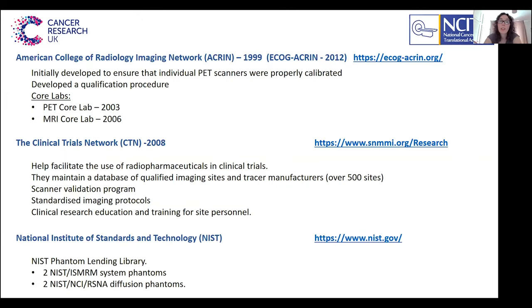Also in the US, the American College of Radiology Imaging Network was initially developed to ensure individual PET scanners were properly calibrated, then built a PET core lab in 2003 and an MRI core lab in 2006. The Clinical Trials Network established in 2008 has a scanner validation programme, standardised imaging protocols, and training for site personnel. Notably, it helps facilitate the use of radiopharmaceuticals in clinical trials by coordinating, standardising, and educating about the drug development process and how to obtain regulatory approval — something that would be really beneficial to have similarly in the UK. They maintain a database of qualified imaging sites and tracer manufacturers with over 500 sites registered.